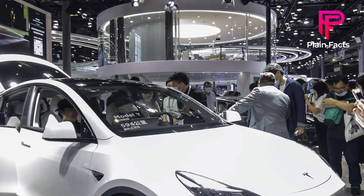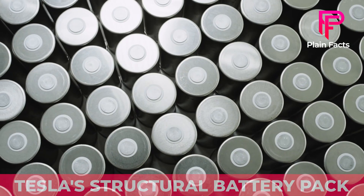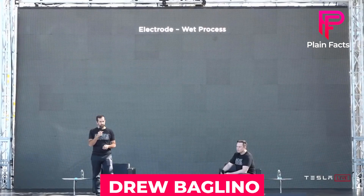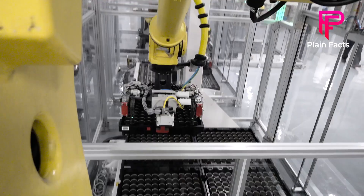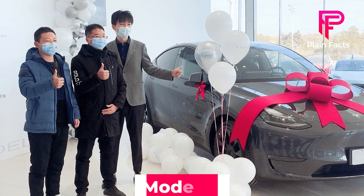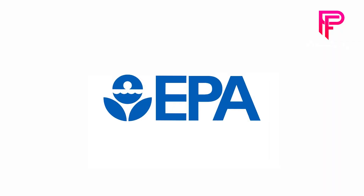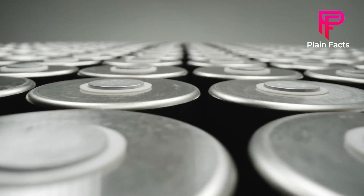Elon Musk revealed in Tesla's fourth quarter and annual earnings call that Giga Texas Model Y vehicles will run on the company's structural battery pack with 4680 cells. He also announced that Model Y vehicles assembled in late 2021 already had Tesla's structural battery pack and 4680 cells. According to Tesla's senior VP of Powertrain and energy engineering Drew Baglino, the company is making progress with tool installations at Giga Texas for the daily production of 4680 battery packs. Tesla intends to initiate customer deliveries of Model Ys built in Giga Texas once the EPA certifies the 4680 battery cells and structural battery pack utilized in the new model.